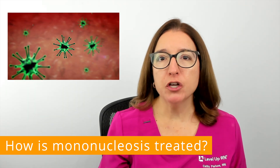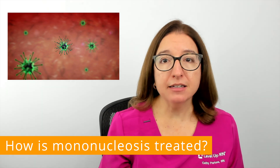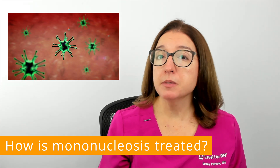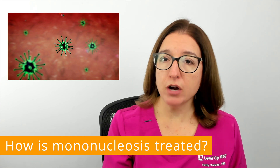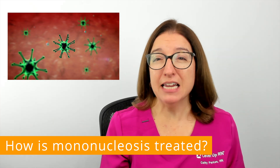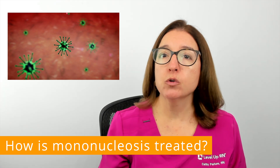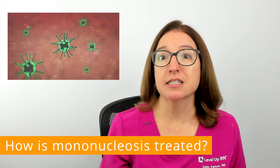After a mononucleosis infection, the Epstein-Barr virus becomes inactive but remains in your body for life. Sometimes the virus can become reactivated, such as during times of stress. Some people may not have any symptoms with reactivation of the virus, but individuals with a weakened immune system are more likely to experience symptoms.